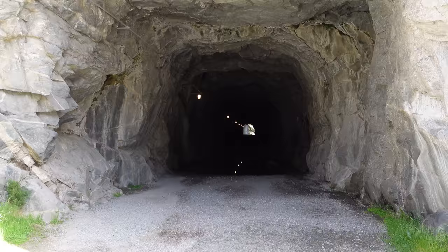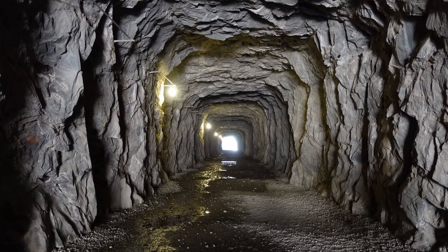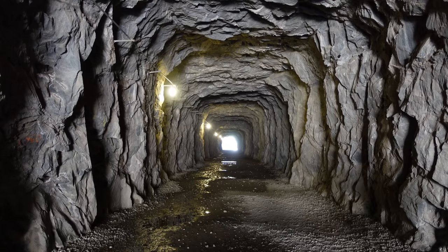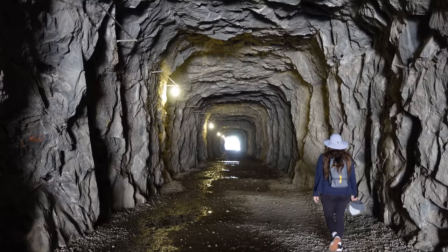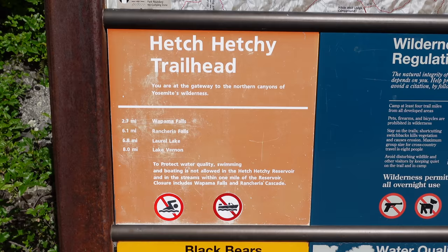Using the tunnel to hike through the mountain is pretty neat. It can get a little wet inside the tunnel, though it is well lit. And even if the lights did go out, the tunnel is straight and you can clearly see the other side. On the other side of the tunnel, there are more breathtaking views of Hetch Hetchy.